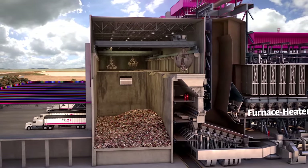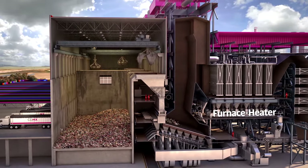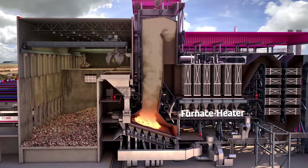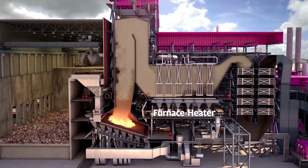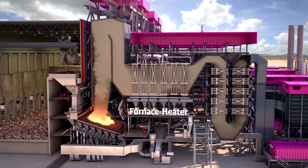Waste received will be mechanically transported through the use of overhead cranes to the feed hoppers, which are connected to the combustion grates, where a controlled temperature of over 1,000 degrees Celsius is maintained. The resulting combustion gas will exchange heat with boiler water tubes to generate high pressure and high temperature steam.